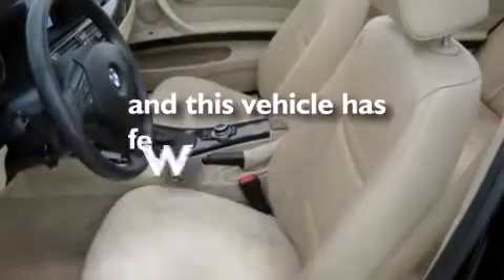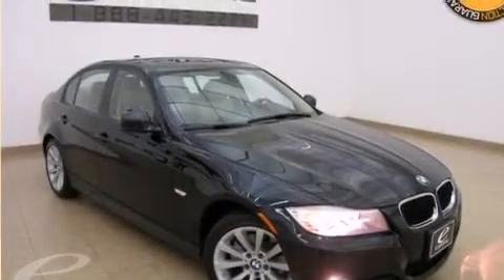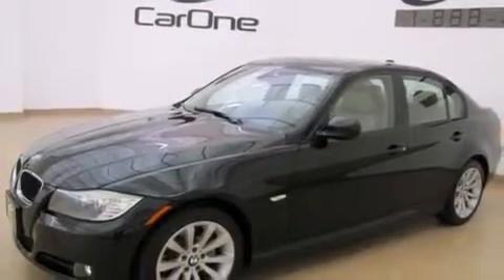This vehicle has fewer than 10,000 miles on the odometer. With an EPA estimated rating of 28 miles per gallon on the highway, this automobile does not compromise its fuel efficiency for size, comfort, or fun.